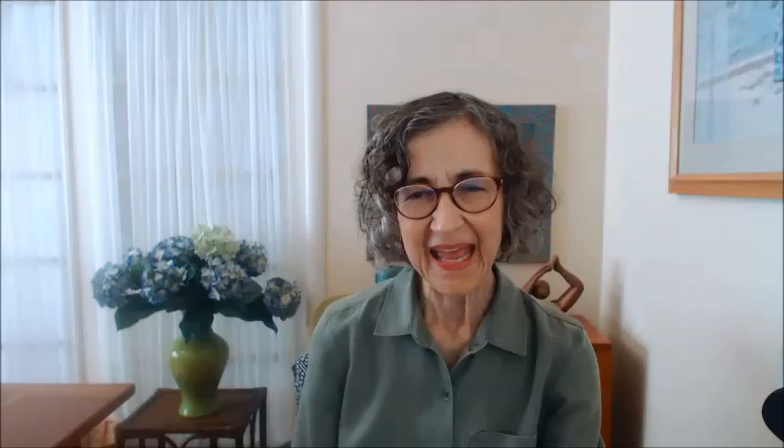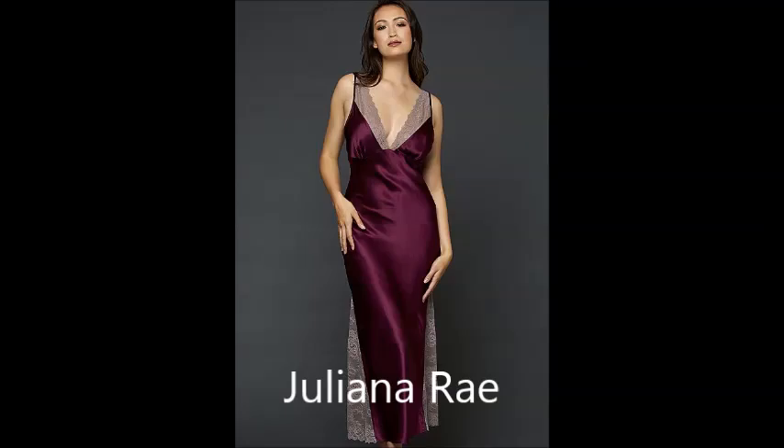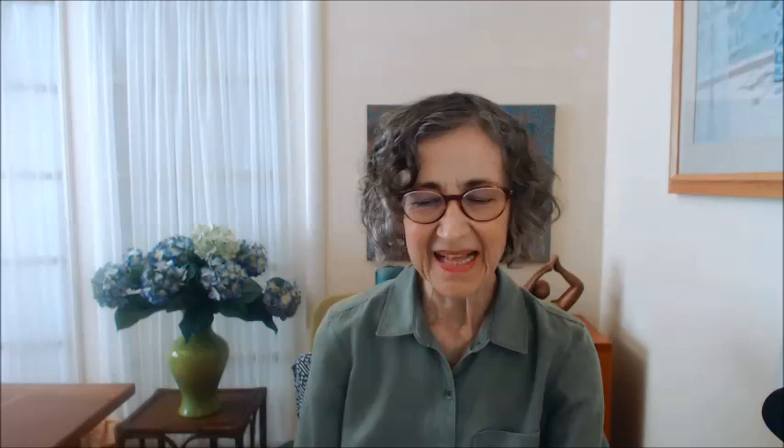So now we're going to get into the nightgown territory. And again, this is from Papanella — this is their washable silk nightshirt. And this one is from a company called LilySilk — it's a lovely pink nightshirt. And then from a company called Julianna Ray. Another company called Freedom — this is their silk bias cut nightgown. LilySilk again has this lovely gray set, which is quite beautiful if you want to go full-on glamour.